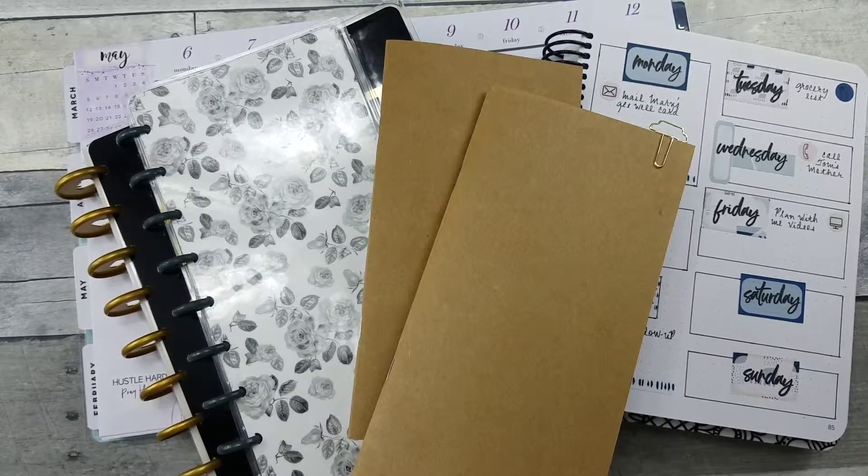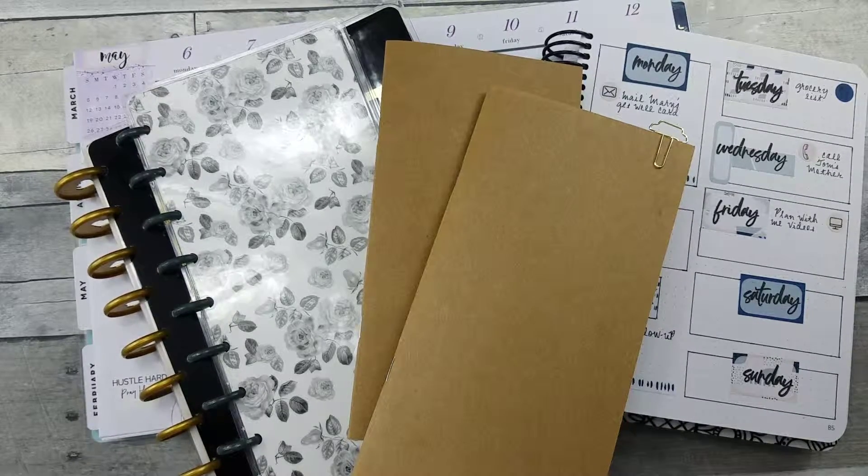Hello all, welcome to Random Art with Karen. It's the weekend of Planters Gone Wild, their big convention in Vegas, and I'm at home. So what's a planner gal supposed to do?